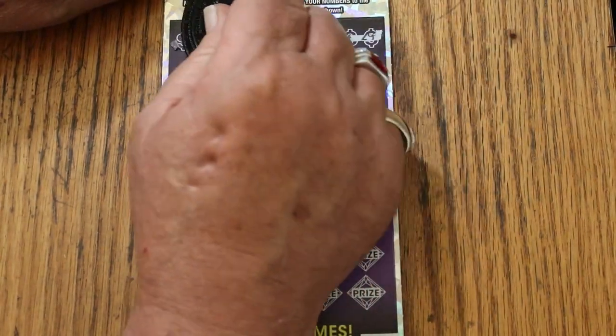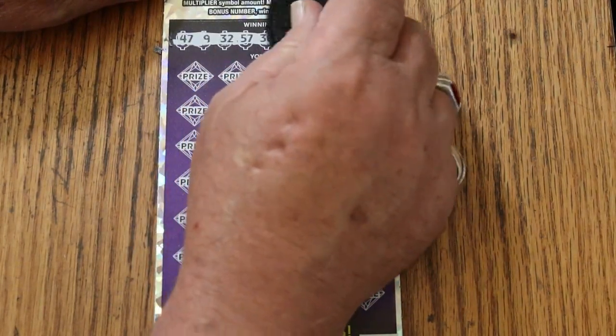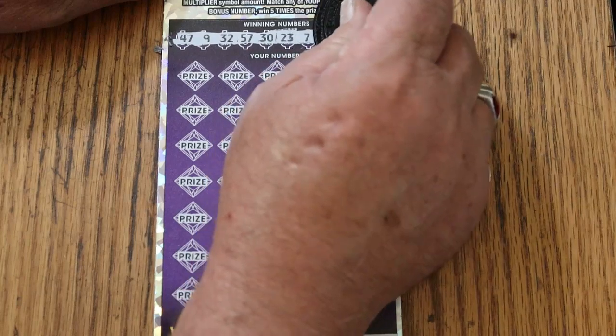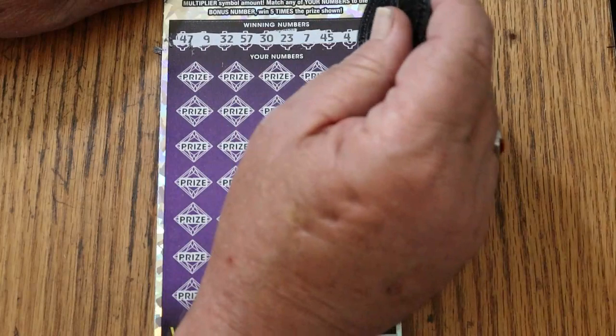Going to go slow because I'm notorious for missing numbers on this ticket. Winning numbers are: 47, 9, 32, 57, 30, 23, CJ's 7, 45, 4, and 29. And random's 32 is in the mix too.